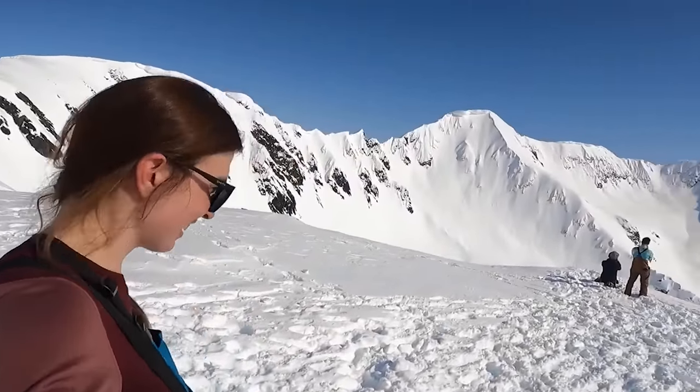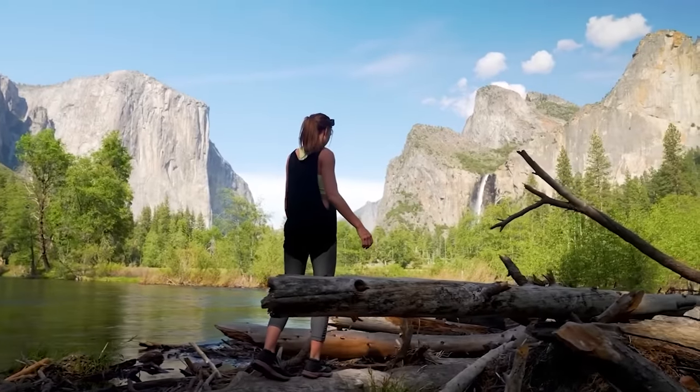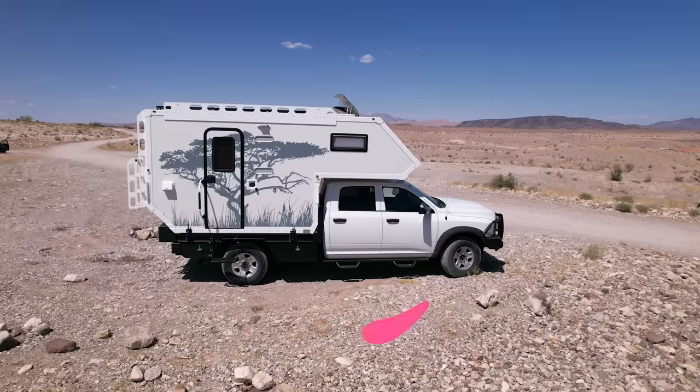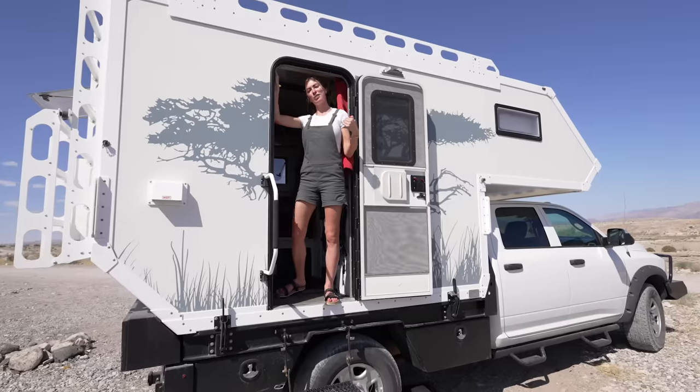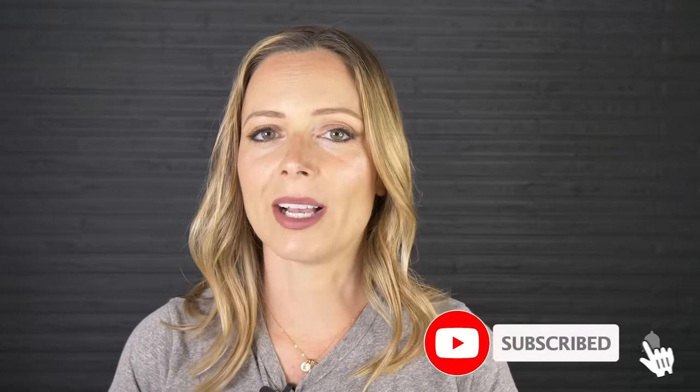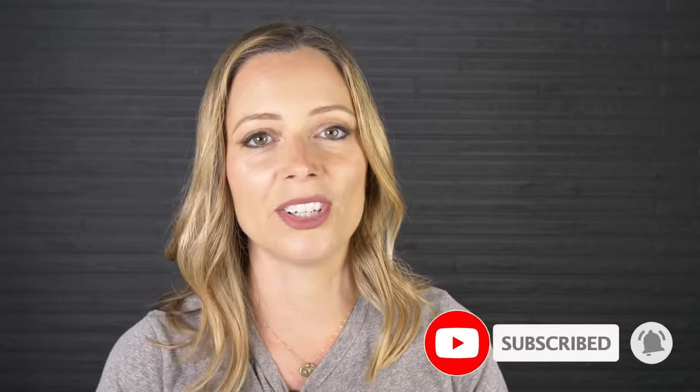Her adventurous lifestyle is so inspiring, and I think you're going to find her modified overlander camper — well, it's actually more like a glamper — to not only be extremely functional, but also super cute inside. If you like videos like this one, where we showcase stories of people living alternatively, make sure that you subscribe and hit that notification bell so that you know every single time we publish a new video.